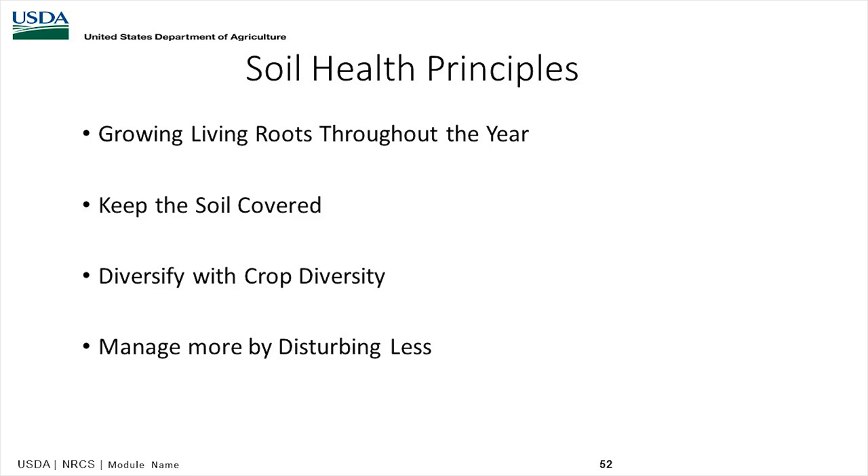Here are the four principles of soil health. First, we want living roots — whether cropland or grazing land. We want living roots throughout the year, intercepting sunlight and making carbon. Second, keep the soil covered — when we overgraze and take away cover, we have extreme high temperatures in summer and extreme cold in winter. If you keep the soil covered, soil biology thrives. Third, diversify — the more diversity we have above ground, the more we have below ground. Fourth, manage by disturbing less. The major disturbance in a grazing system is overgrazing; in a cropping system it would be tillage or excess inputs.